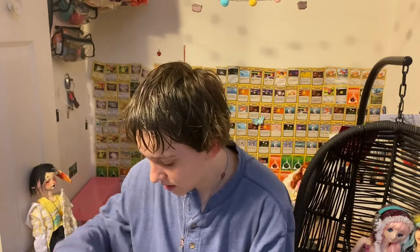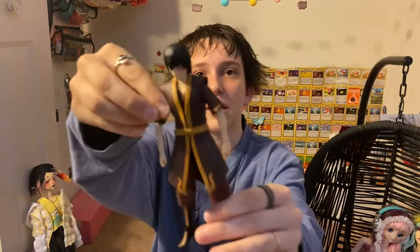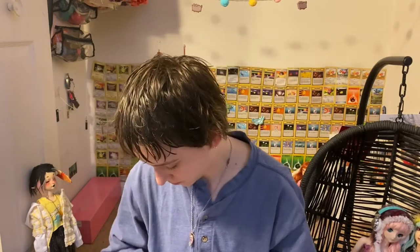They also got me, as a belated Valentine's present, this Zuko figure — it's like an actual licensed figure, so that's cool. He came with his fireball and a stand.